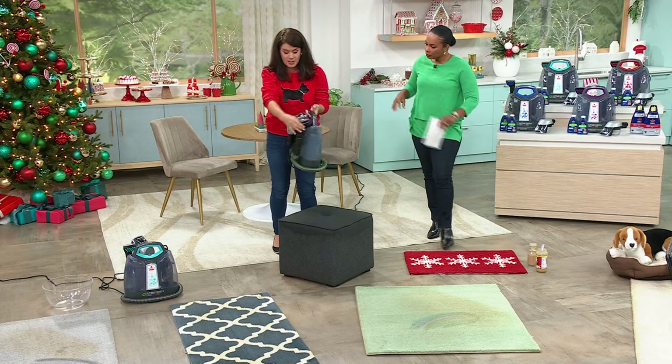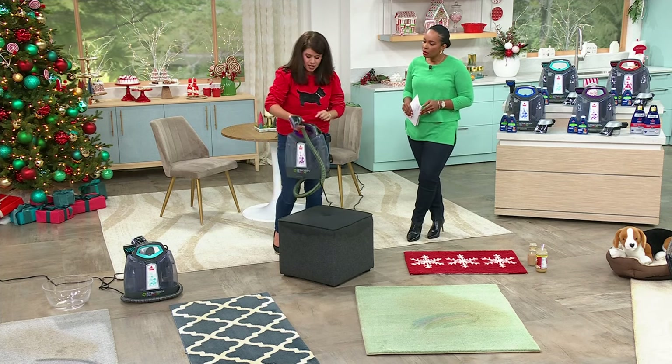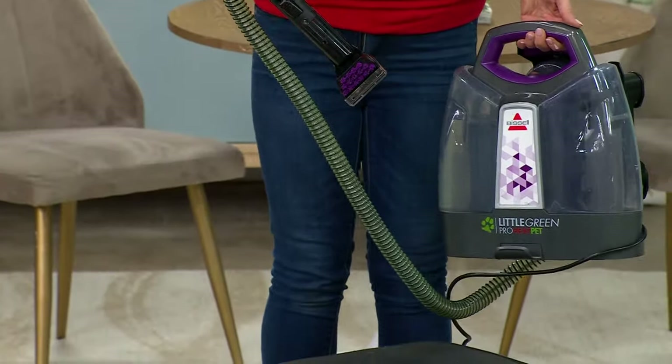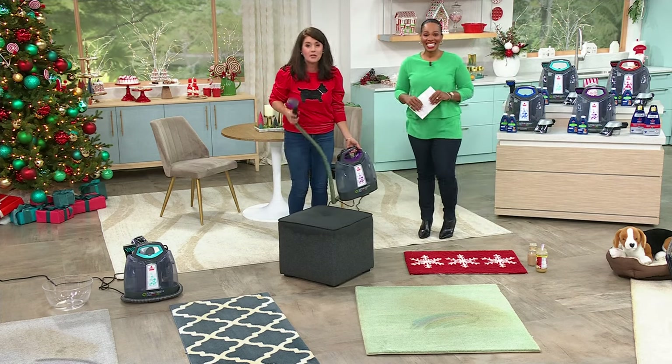It is a portable deep cleaner — nine pounds. All your tools are here, and this is the only storage you need. If you are downsizing, upsizing, have a small place or extending your place, this is the purple. One push of the button. I love the hose — I sometimes do my curtains. You're going to go everywhere with this.